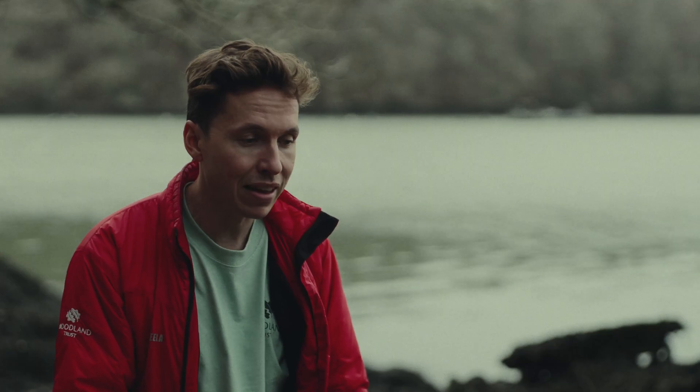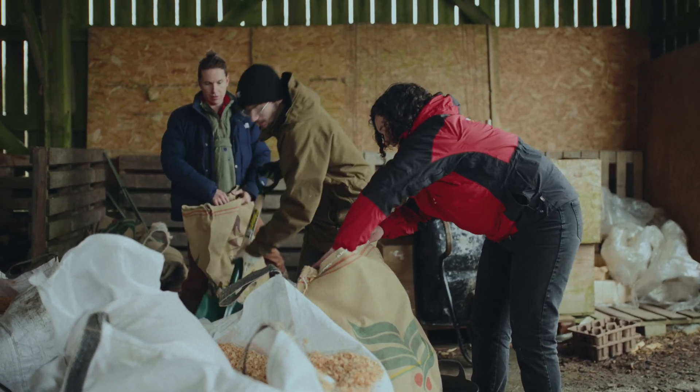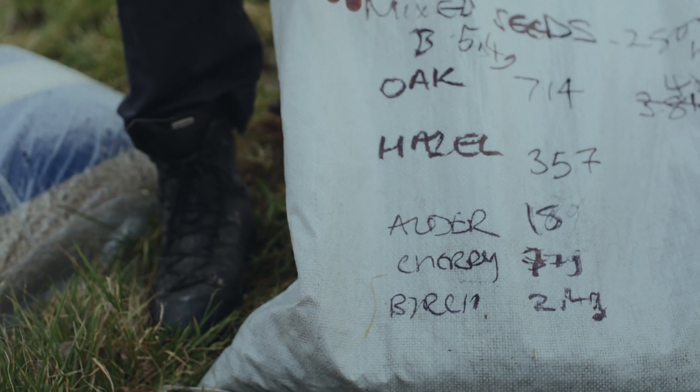Right, let's crack on. There were many things to pull together as part of this project, but it was really the seed companies meeting us halfway that helped us do this. We had really hoped to get hold of several rainforest species. This species mix was pedunculate oak, hazel, downy birch, wild cherry and alder.